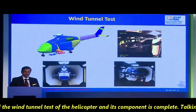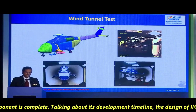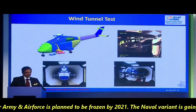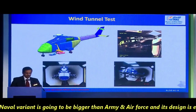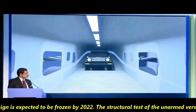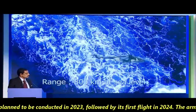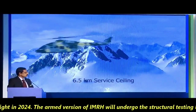The digital design and wind tunnel test of the helicopter and its components is complete. Talking about its development timeline, the design of IMRH for the Army and Air Force is planned to be frozen by 2021, while the naval variant, which is going to be bigger, is expected to have its design frozen by 2022. The structural test of its unarmed variant is planned for 2023, followed by its first flight in 2024.